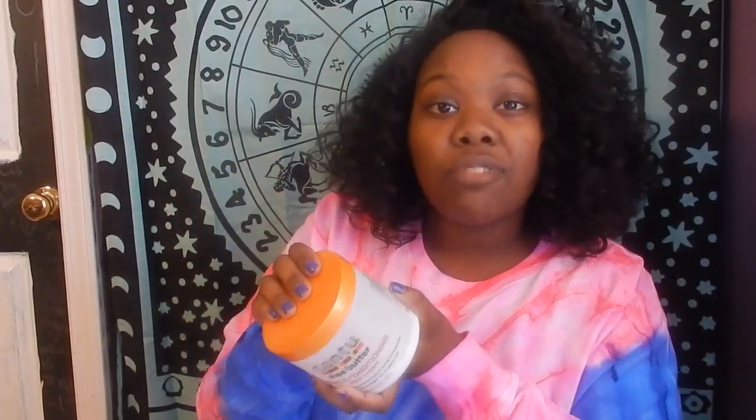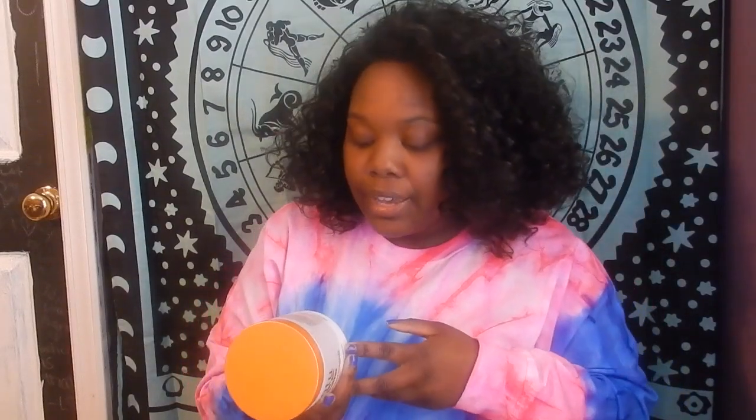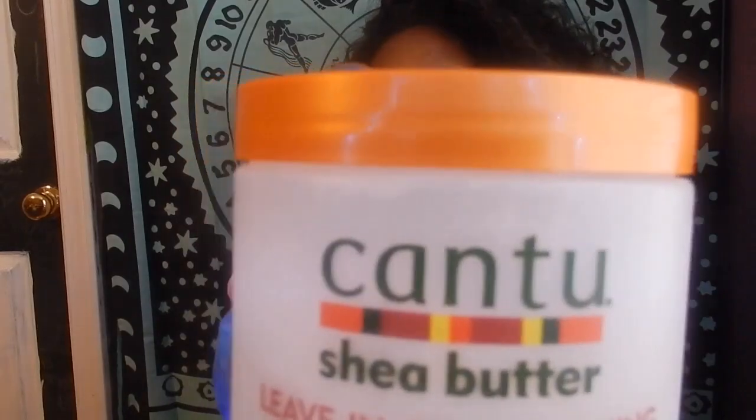I went to the store and checked every single product from this brand. The first ingredient is water, and the second ingredient is rubbing alcohol. Do you want to put rubbing alcohol on your hair? No. The brand, if you couldn't tell, is Cantu — again, not bashing it, but it's a no for me.